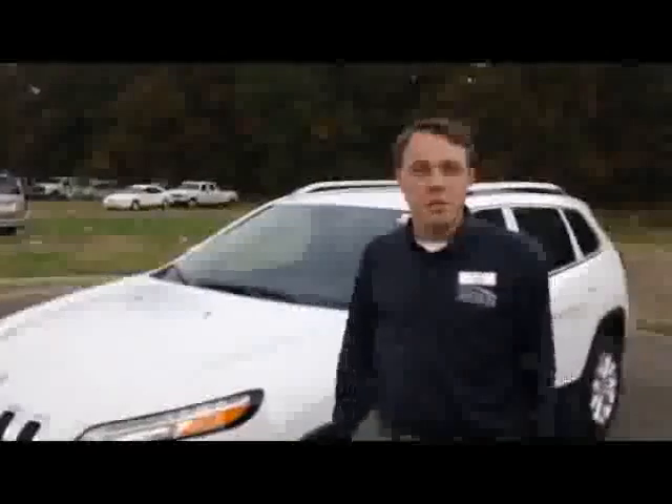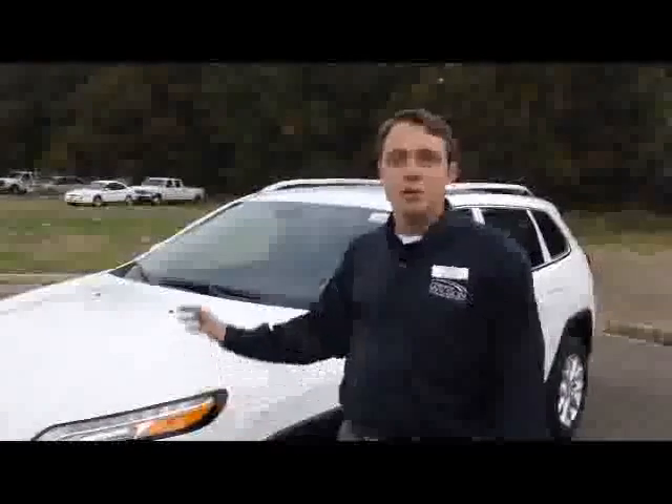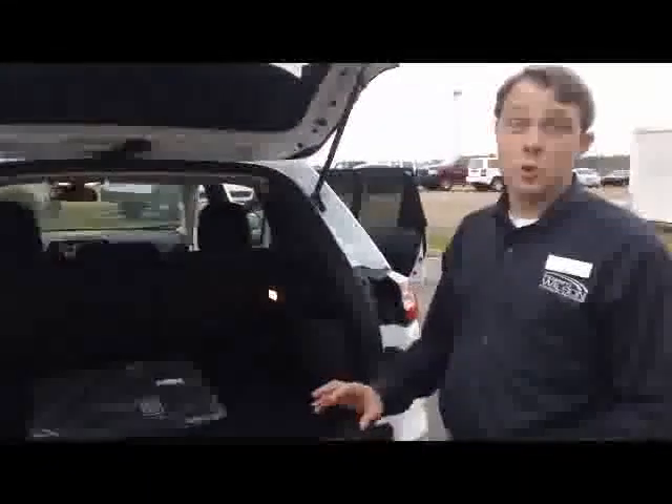Tony Johnson here from Howard Wilson Chrysler Jeep Dodge on Lakeland Drive in Jackson, Mississippi. I'm here today to show you the new 2014 Jeep Cherokee, and just because it's a midsize SUV doesn't mean it's short on storage.